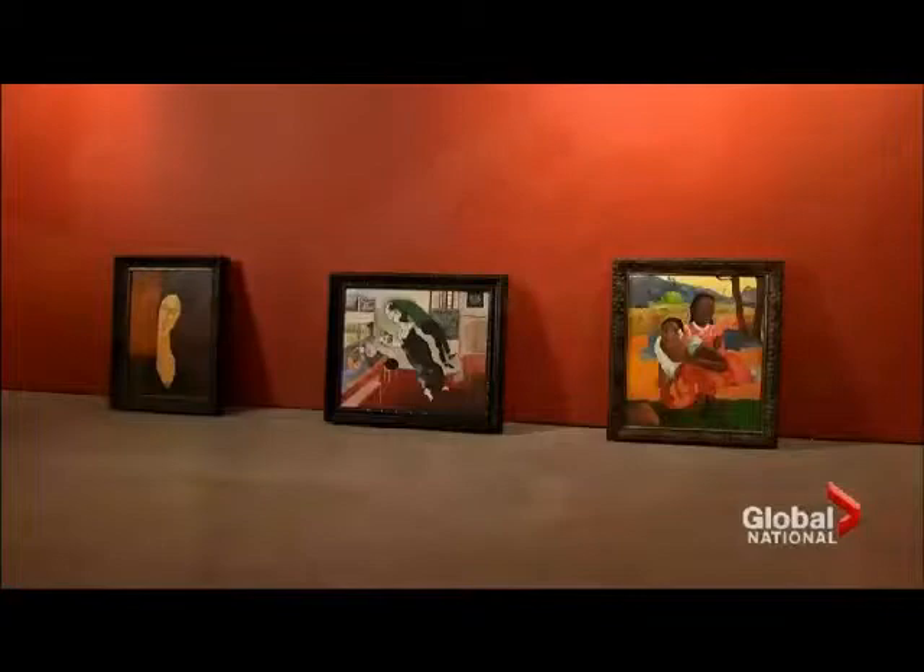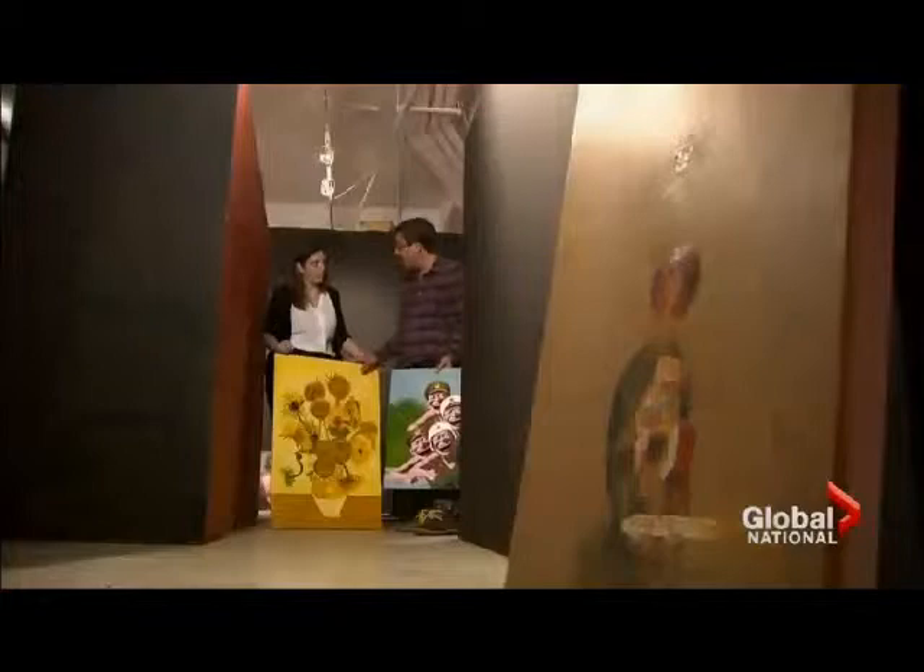Next, it's a Chilean forger, then two paintings from a place in China called Dafen Village — a very, very sloppy Van Gogh.